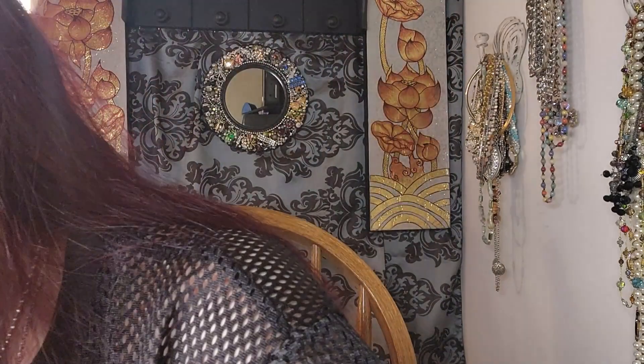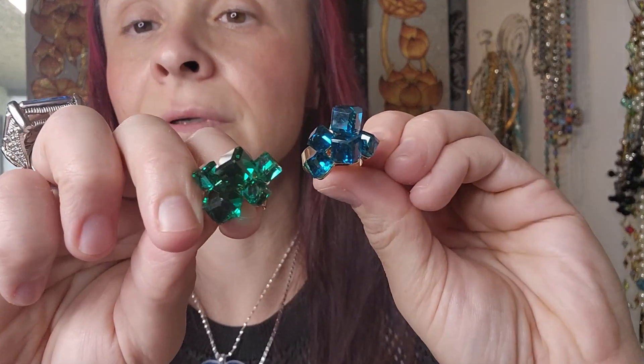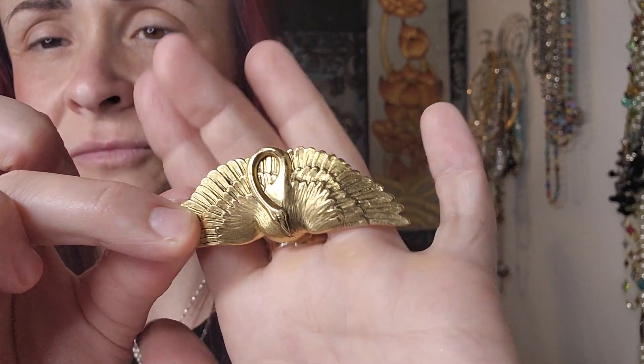I spent quite a bit. I got another one of these — heavy, these are quality. I got green and blue ones. Very cool, I like those. I also got a museum piece — MFA. This is a swan. Let me take it off the card. Pretty — I like that.